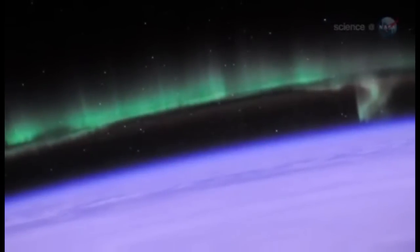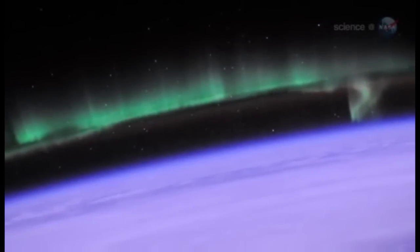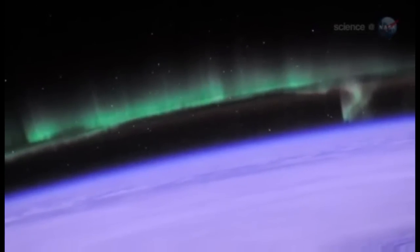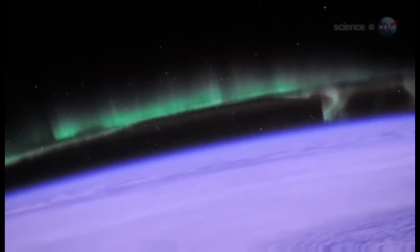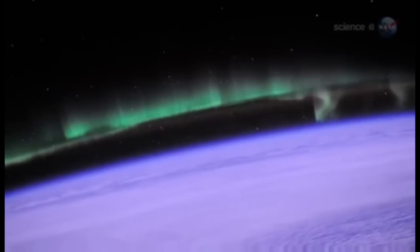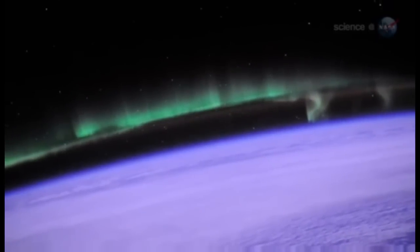But first, what is an ionosphere? Every terrestrial planet with an atmosphere has one. High above the planet's rocky surface, where the atmosphere meets the vacuum of space, ultraviolet rays from the Sun break apart atoms of air. This creates a layer of ionized gas — an ionosphere.